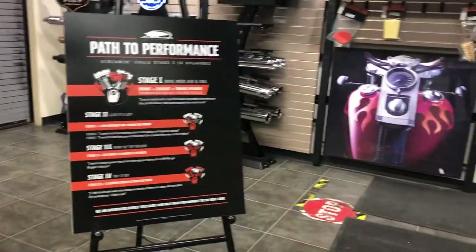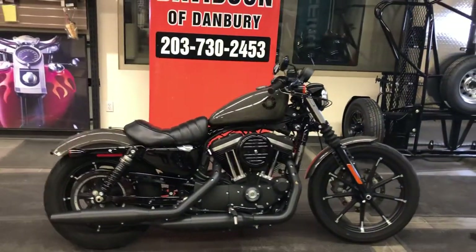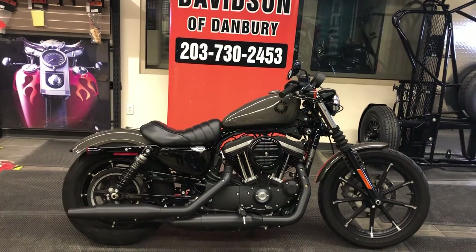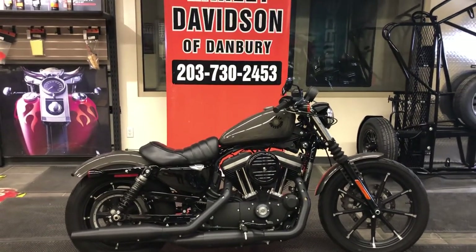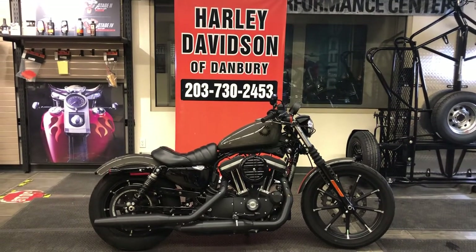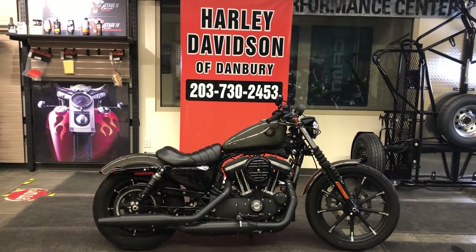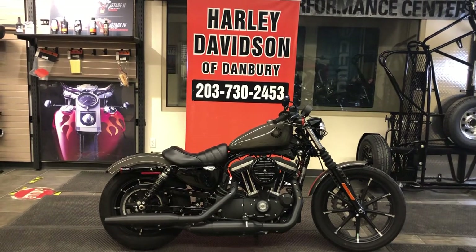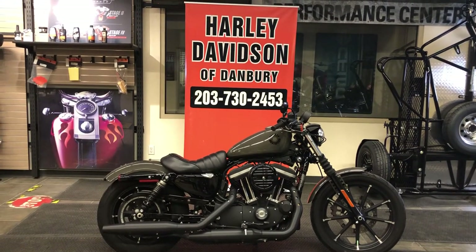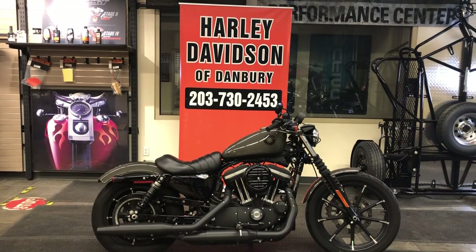Harley-Davidson of Danbury is a Zipper's Performance factory-authorized dealer. Come on down — let's take this Sportster for a ride. It's an awesome motorcycle, it is gorgeous, it's in beautiful condition, and there's no waiting. You can ride now — the spring riding season is here. We're a family-owned business, we've been around for over 26 years. We're open Tuesday through Friday 10 a.m. to 6 p.m., Saturdays 10 a.m. to 4 p.m. We are only one-half mile south of the Home Depot on Federal Road in Danbury, Connecticut.